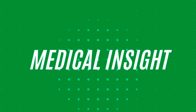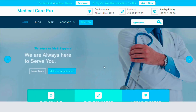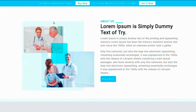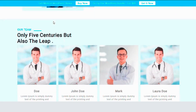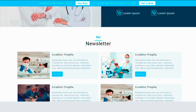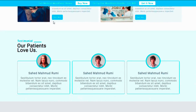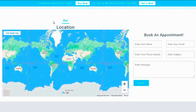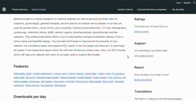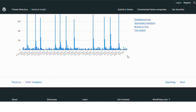Number four: Medical Insight. Medical Insight is designed for medical websites and personal portfolios for healthcare professionals. This theme is perfect for private clinics, government hospitals, nursing homes and other medical facilities. It offers customization options, a retina ready design, shortcodes for enhanced functionality and supports RTL layout. The theme is optimized for speed and SEO, ensuring fast load times and better search engine rankings.